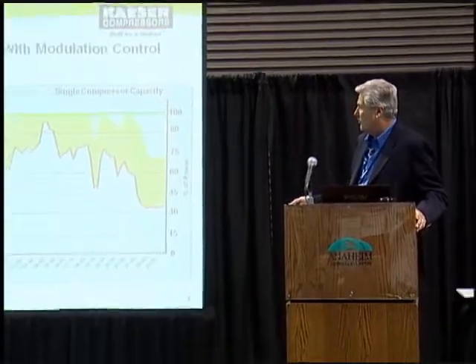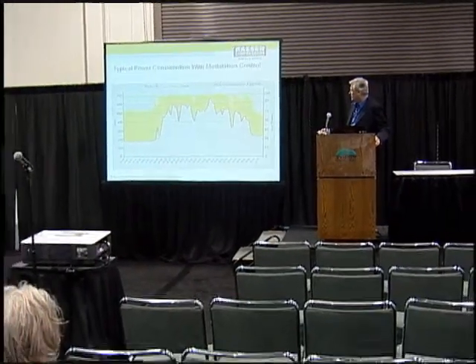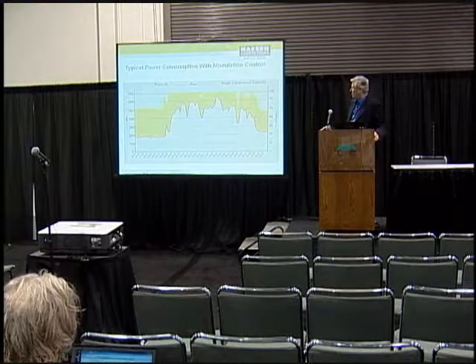In our example here, this is a modulating control compressor — very, very common, there's a lot of these in the field. This line here is the demand — this is how much air we're actually using. And our motor is running up here, tops out for periods of time and drops down. So this is the air we're supplying, this is the air we're actually using. All of this gap in between is waste.